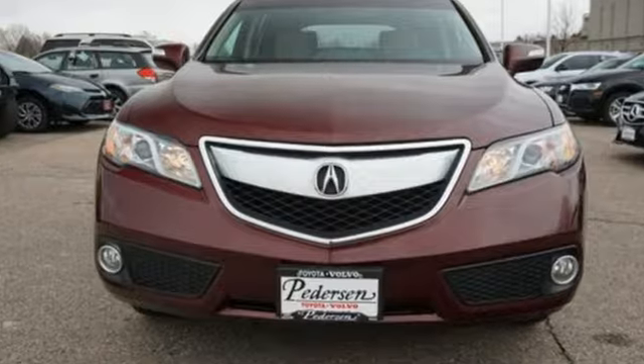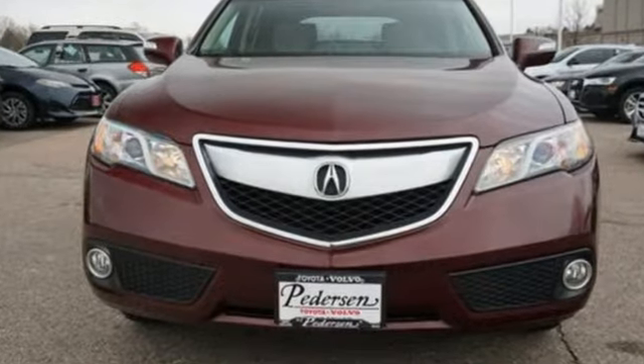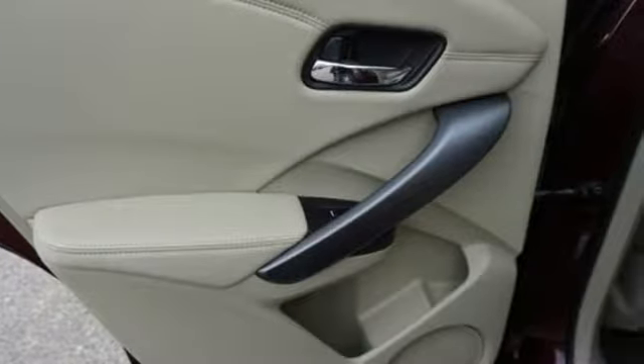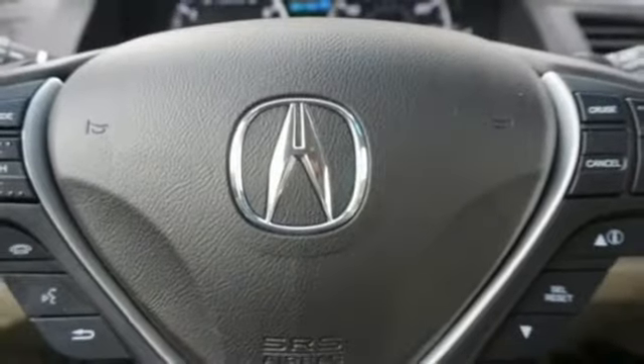Automobile ads note: despite the increase in power and cylinder count, the new RDX is more fuel efficient than before. Acura has a legacy of innovation, a legacy that continues here.